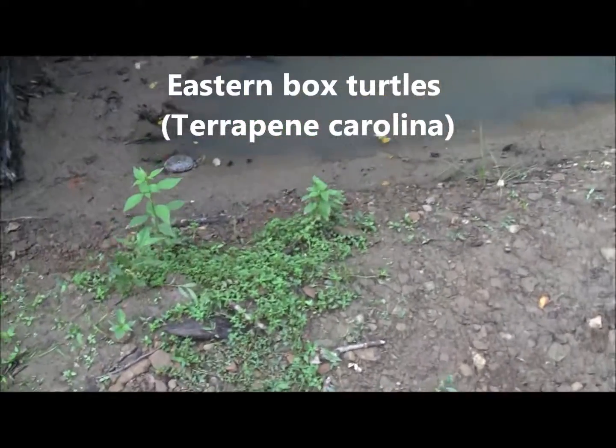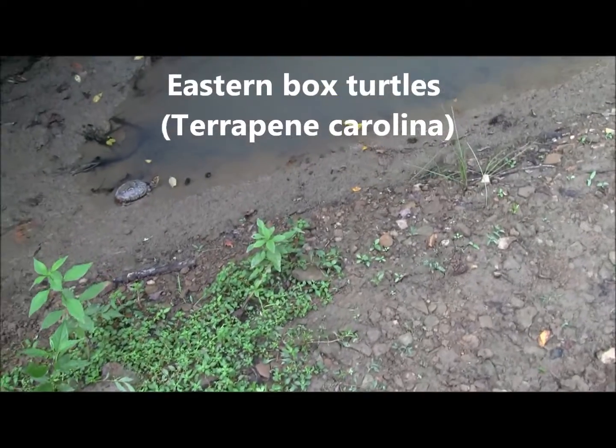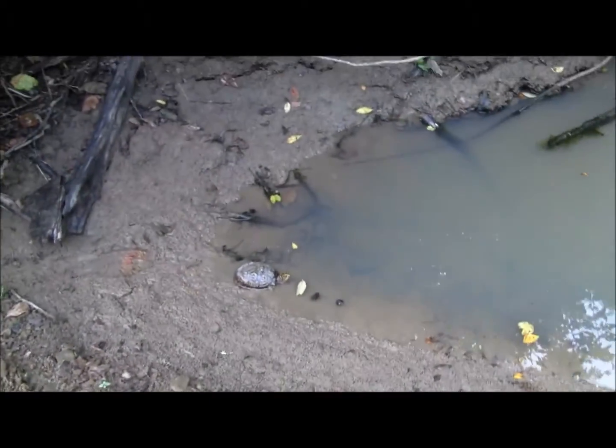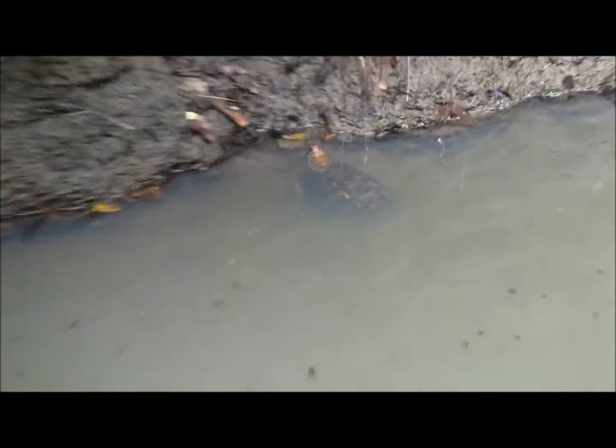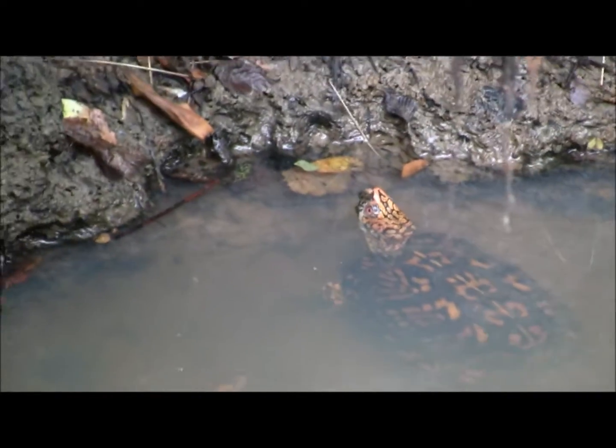Alright guys, down here in Yellowwood again, walking the dry creek bed. Actually stumbled across this box turtle over here — that's two, a male and female. As you can see, the eyes on that one are red and the eyes on this one are brown, so that is a mating pair.